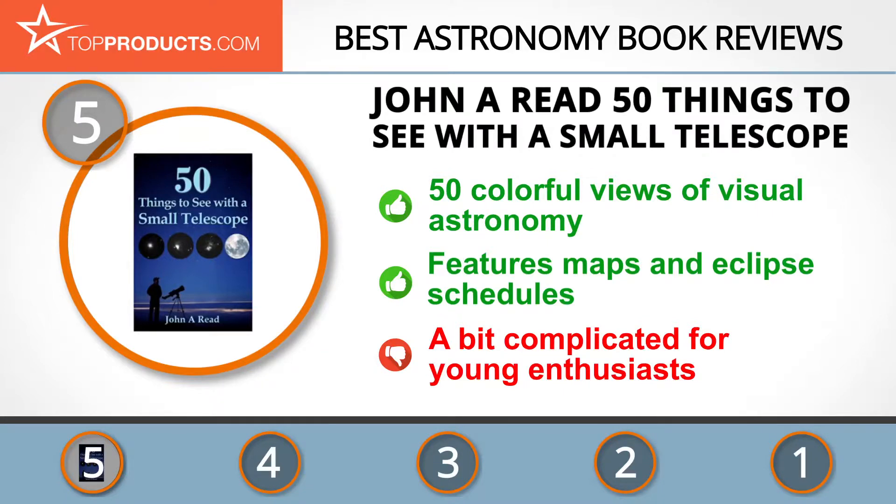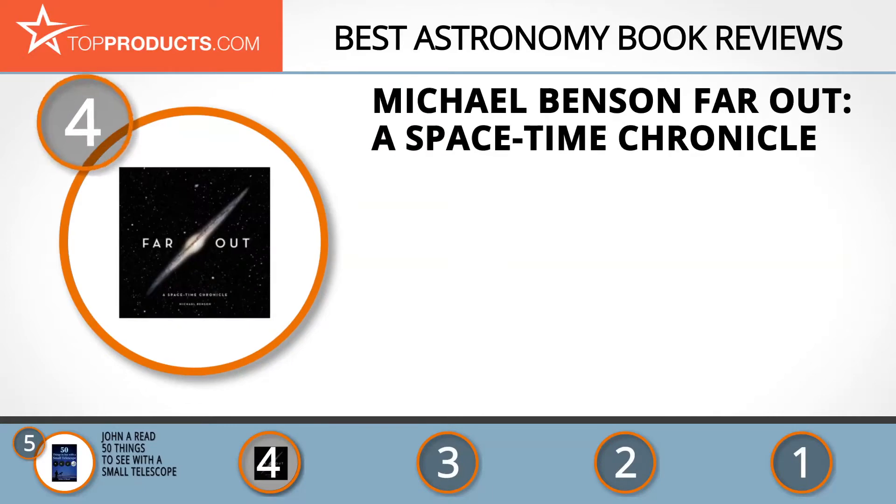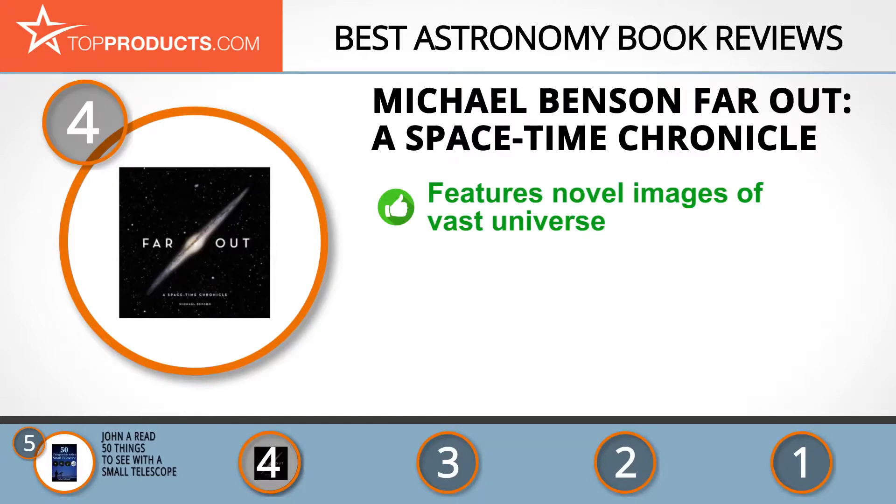Next on our list at number four is the Michael Benson 'Far Out: A Space-Time Chronicle.' Multiple award-winning Michael Benson is an artist, writer, filmmaker, and book designer who combines his talents to produce remarkable pieces of art, science, and literature. In 'Far Out: A Space-Time Chronicle,' Benson puts together a brilliant collection of images from astronomical observations.